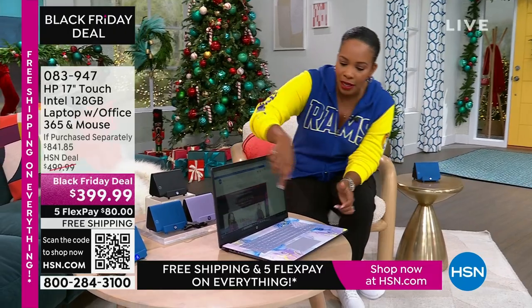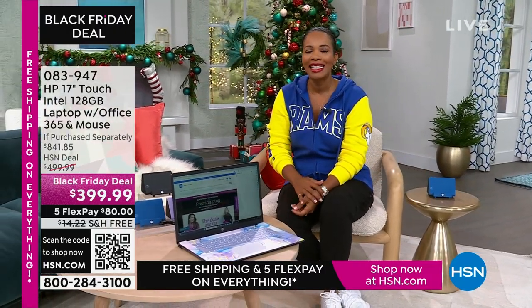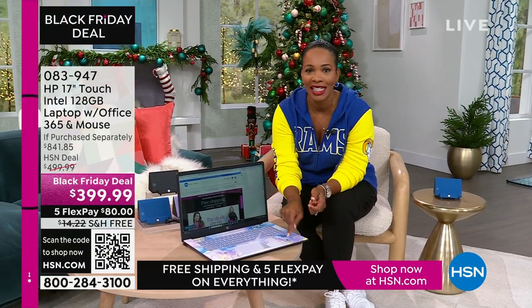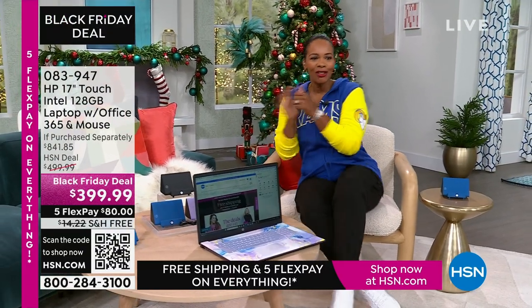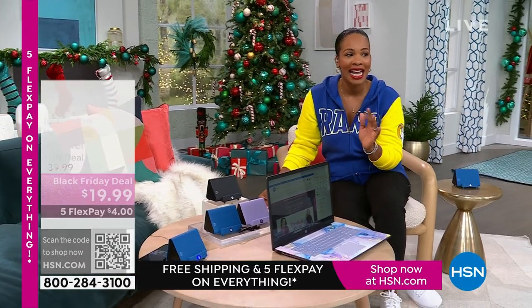This is coming up. It's touchscreen, it's big — a 17-inch. If you're saying, I want to get rid of the big desktop but I still don't want to go too small, this 17-inch is going to be perfect for you. And do you see our price? Less than $400. The shipping is free. The FlexPay is $80.